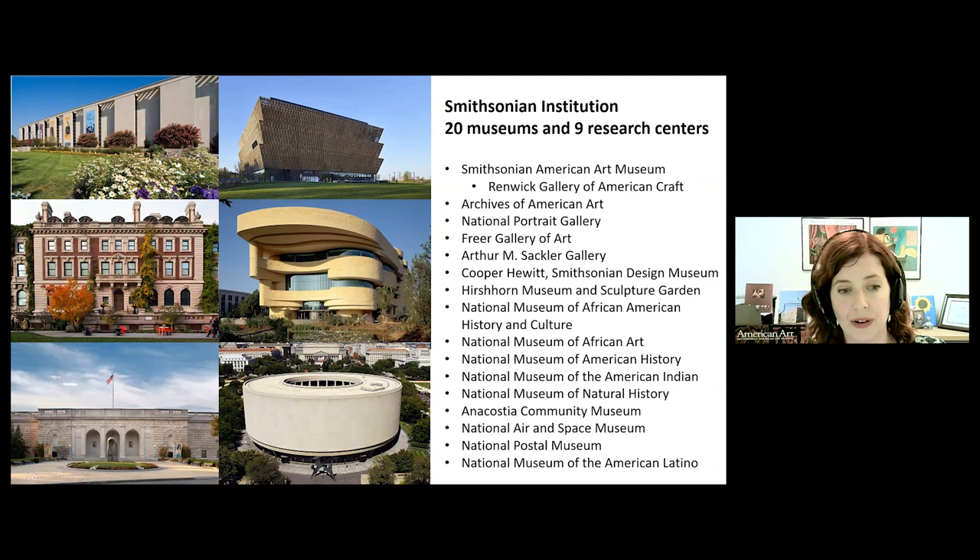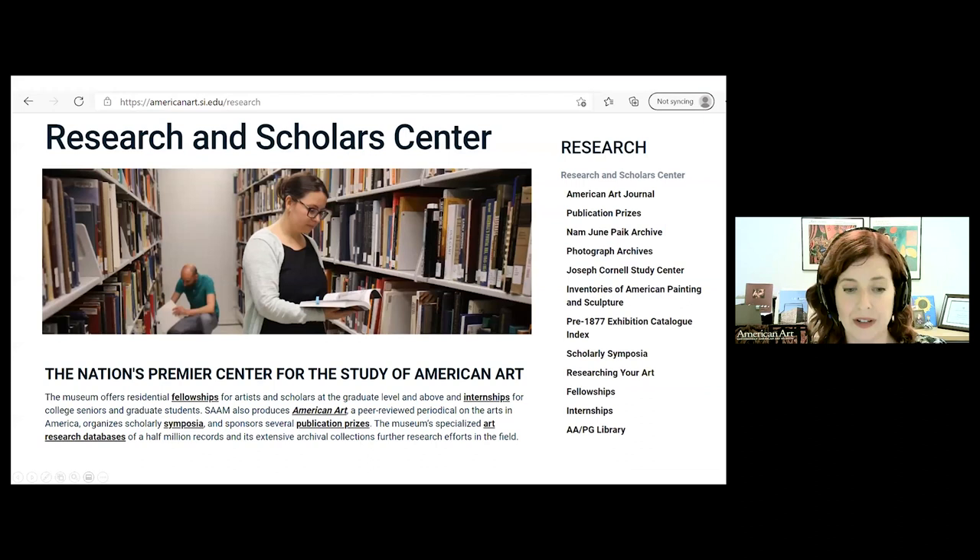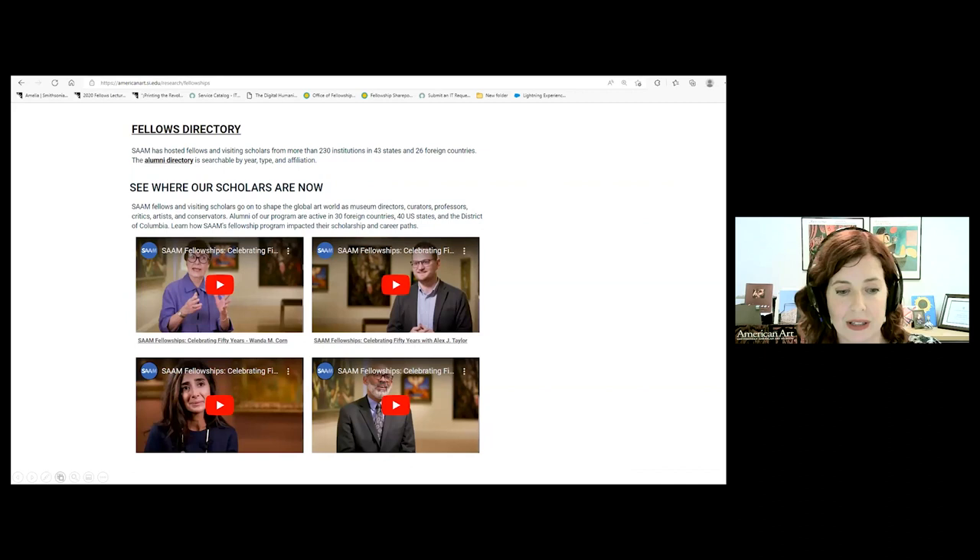A core component of our mission at SAM is to encourage advanced research on art of the United States. We do this not only through our curatorial projects and exhibitions, but through our research and scholar center, which has been described as the brain trust of the field. A key part of that center is the fellowship program, which is the oldest, largest, and leading residential program for the study of American art. We support advanced research in all aspects of art and visual culture of the United States. You can see our web page featuring interviews with four prominent alumni.